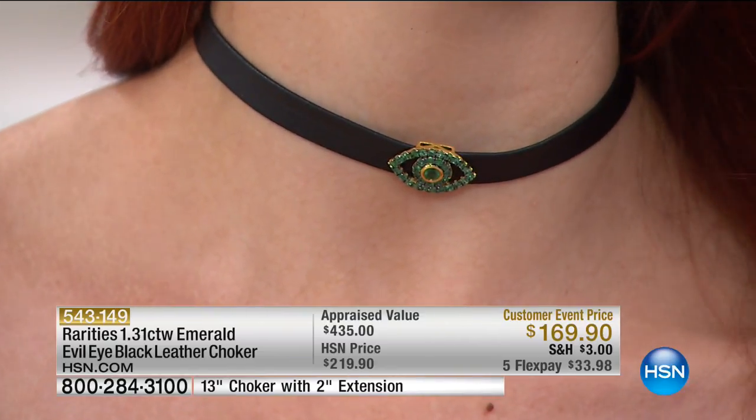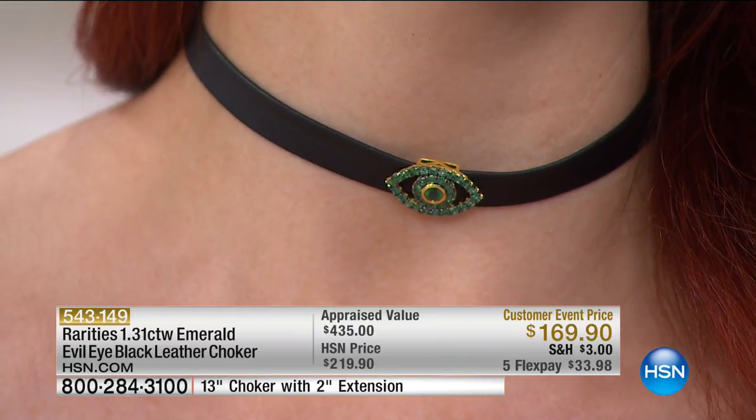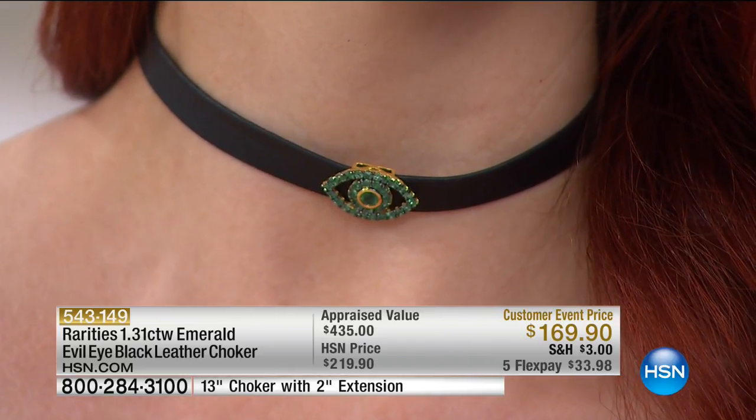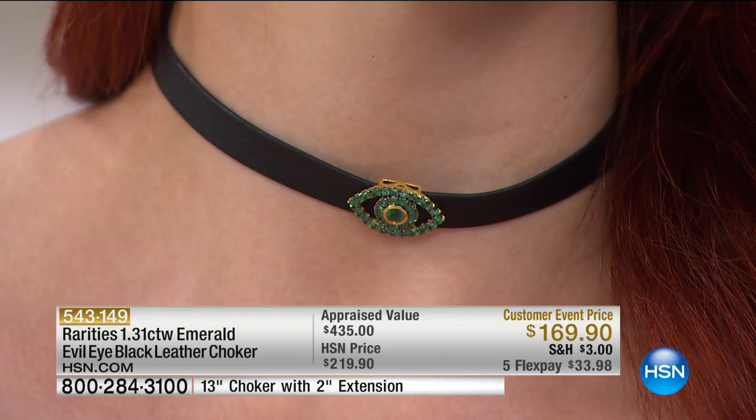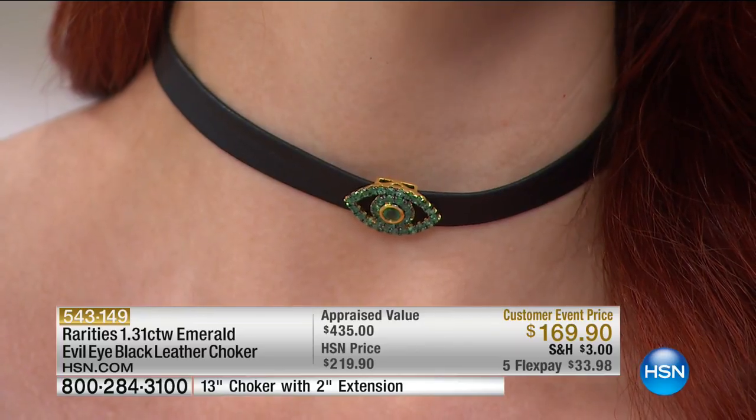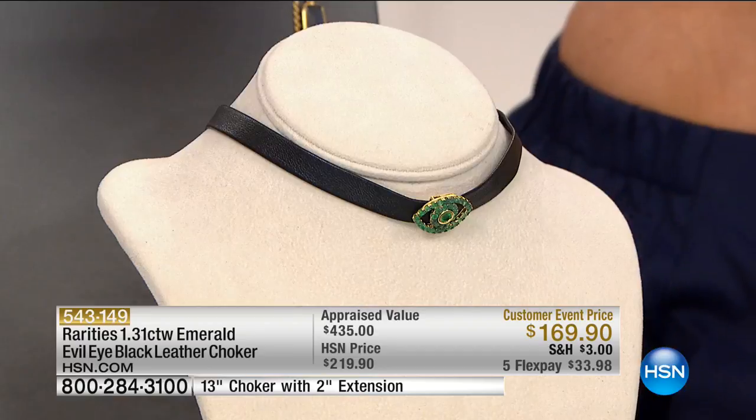Kate's wearing it really dressy with a very 1920s glamorous look. You're going to wear this black tie, with black shorts, with jeans — this is going to become your signature. It's an emerald choker; you're not getting ordinary chokers, you're getting a fine jewelry choker. You can find chokers in every price range — diamond chokers for tens of thousands, plastic chokers for $12 — but this one is genuine leather and genuine emeralds, and you will keep it for a lifetime.